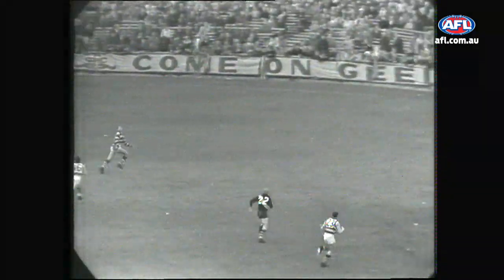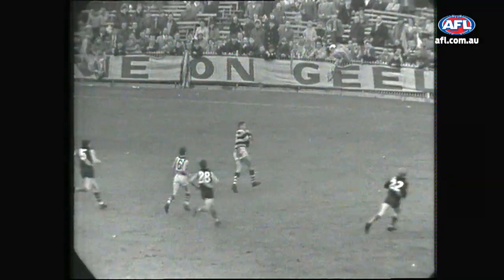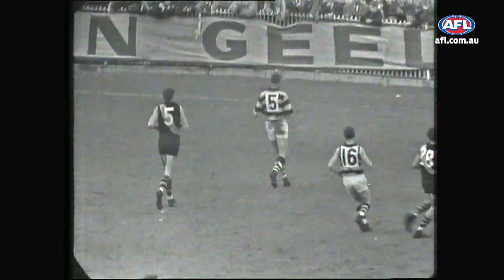Farmer lines up from 45 yards out and there's no worries at all — it's another goal, a lot of class. Sherrick drives up towards the forward pocket on the outer side, and the big fellow Farmer takes the mark.